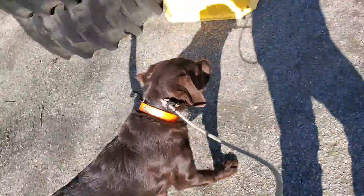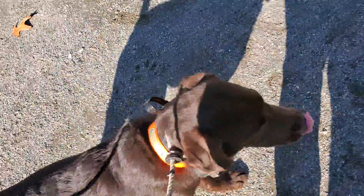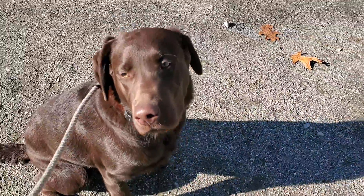So anyway, just trying to get you guys a video update with our training. He's definitely very much a six-month-old puppy mentally. And he's doing well. Have a good week.